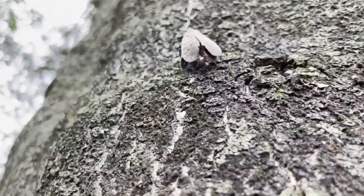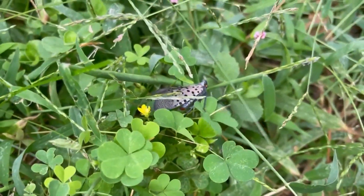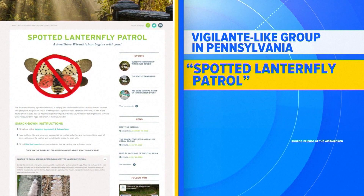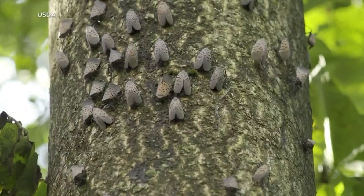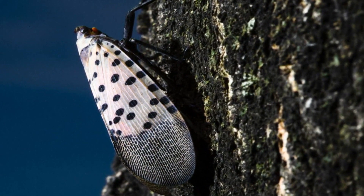When you see them, stomp them. There's no other way to put it. They hop, but they don't fly well — it's easy to step on them and smash them, and that's what people are doing. They don't pose a direct threat to humans or pets, but a vigilante-like group in Pennsylvania known as the Spotted Lanternfly Patrol is out to help find and squash them anyway. We know it's an invasive insect, it has very few predators in this area, and we should get out there and try to eradicate it or bring that population way down so that we don't have some sort of mass fallout event with our habitat.